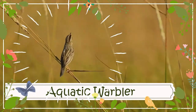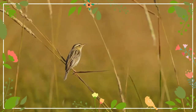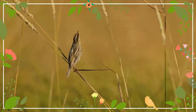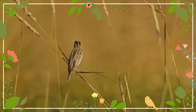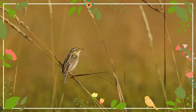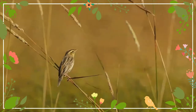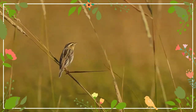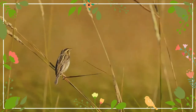The aquatic warbler is an Old World warbler in the genus Acrocephalus. It breeds in temperate eastern Europe and western Asia, and is migratory, wintering in West Africa. After many years of uncertainty, the wintering grounds of much of the European population were finally discovered in Djoudj National Bird Sanctuary, Senegal. Its southwesterly migration route means it is regular on passage as far west as Great Britain and Ireland.